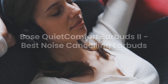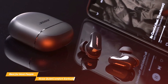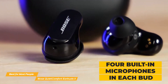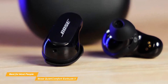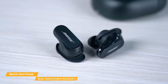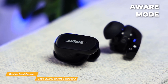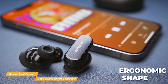Securing the runner-up spot is the Bose QuietComfort Earbuds 2, the best noise-canceling earbuds. These earbuds are a true powerhouse when it comes to noise cancellation. With their state-of-the-art adaptive noise-canceling feature, they intelligently adjust to your environment, ensuring that unwanted noise remains a thing of the past. The Bose QuietComfort Earbuds 2 also deliver exceptional sound quality, providing a rich and immersive audio experience that will elevate your music listening or movie watching sessions to a whole new level.